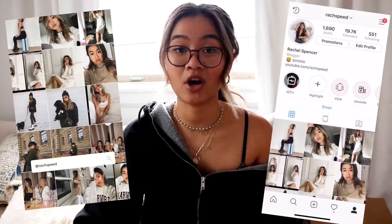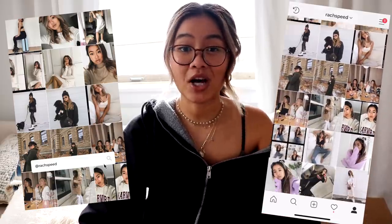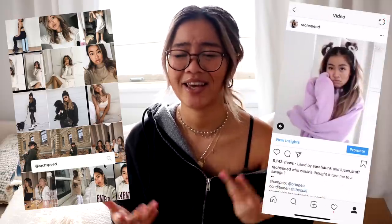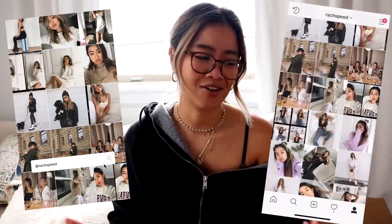Hi guys, it's Rachel and welcome back to my channel. Today I have another haul for you guys. This haul is sponsored by Shein, but that in no way affects my opinions on the clothes whatsoever. I've done a lot of these and actually I've had both hits and misses with them. So I'll always tell you guys like it is — you guys know the drill by now.